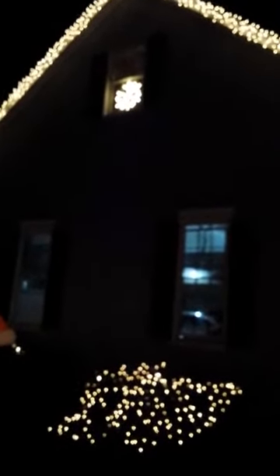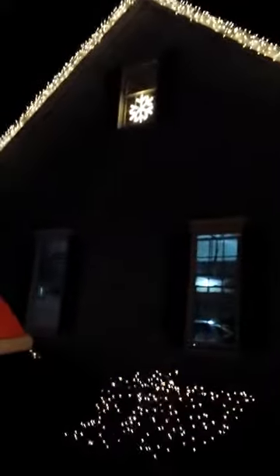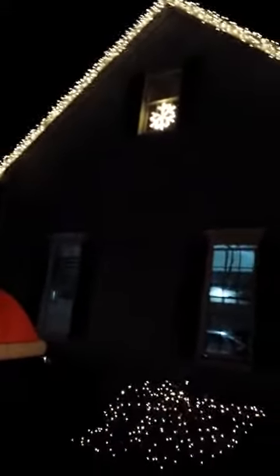Starting over here we got my nativity blow molds, lighted reindeer — or moose, whatever you'd like to call it — blow mold Santa. This is my ugly sweater party inflatable, one of the newest additions to my display this year. And if you guys can see, this is my projector — it projects snowflakes on the house, really cool addition to my display this year.